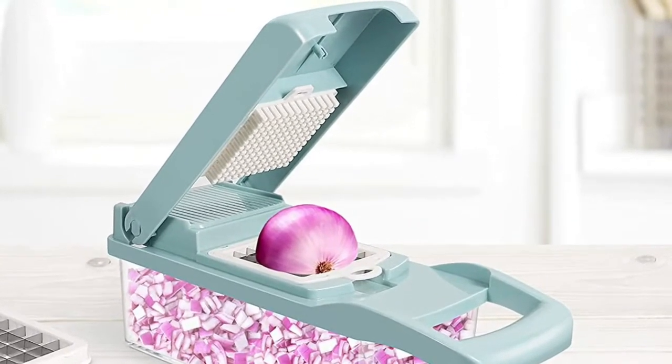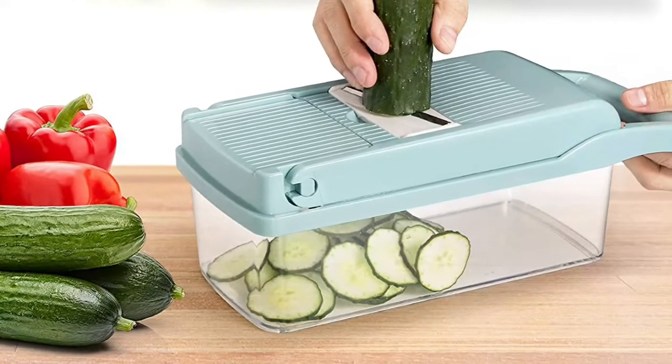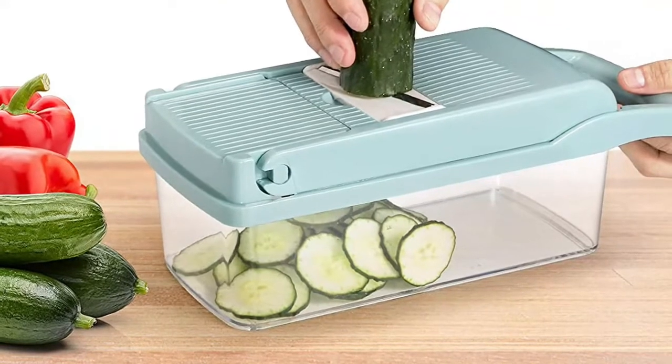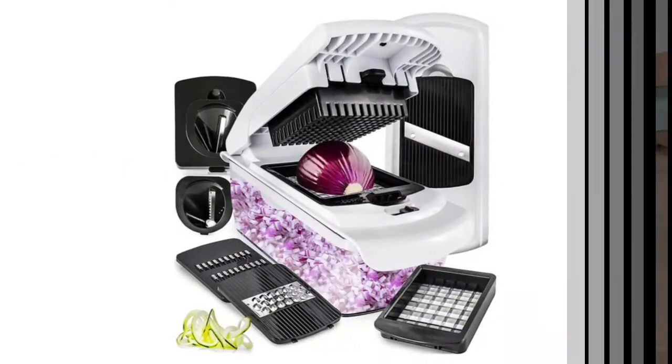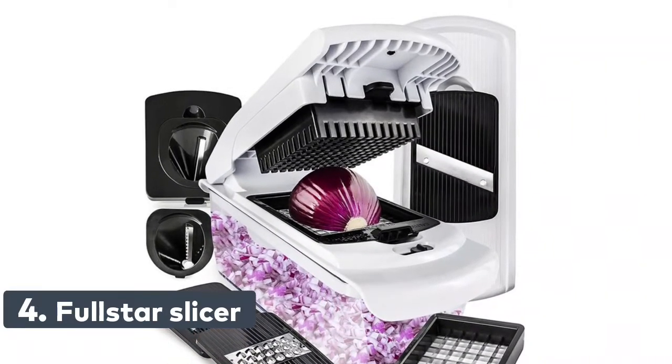With its humanized design, this vegetable food chopper has eight types of interchangeable blades which give you numerous ways to slice, shred, and grate.